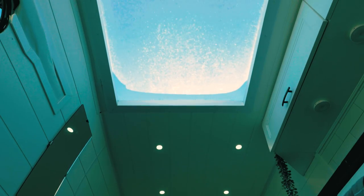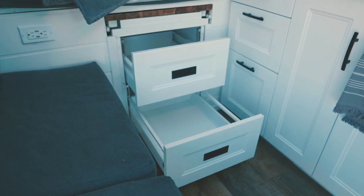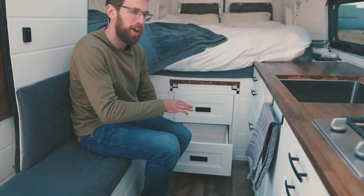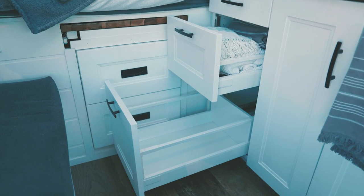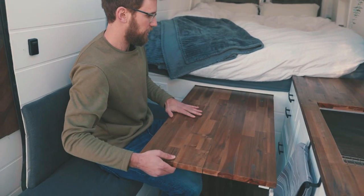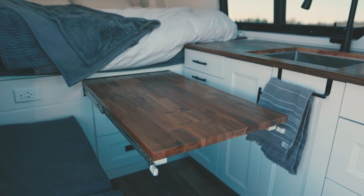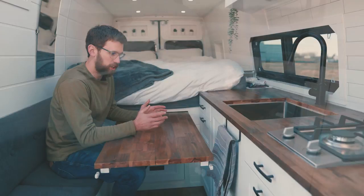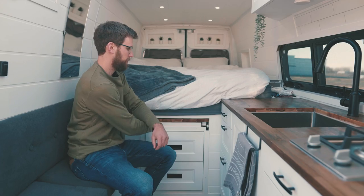Below the bed we have four more drawers tucked away — essentially all just closed storage. Dave gets one drawer, Kaylee gets three drawers — it tends to work out. This is where all the clothes go. Above these two drawers we have our slide-out table, which is the exact same butcher block as the kitchen. This is honestly probably the second favorite part of the van. We use it a lot for working and eating, and then it's super easy to just tuck away.